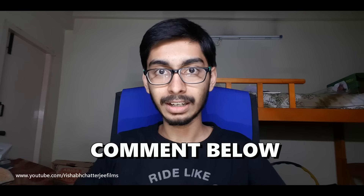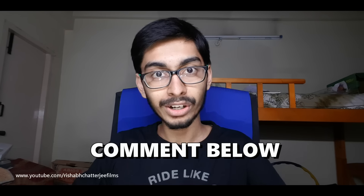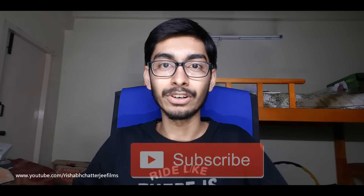This is also before the first service, so fuel efficiency figures might improve once servicing is done. What do you guys think about this fuel efficiency figure — is it good, bad, or okay? Let me know in the comment section below. If you found this video informative, hit that like button and share it with your friends. Don't forget to subscribe. This is Vishap Jati signing off — hope to see you soon in my next video. Bye bye.